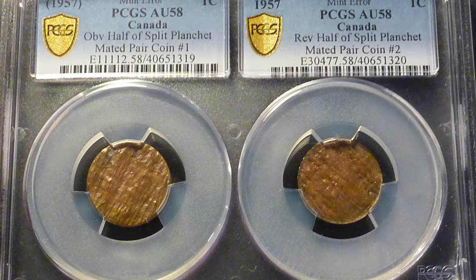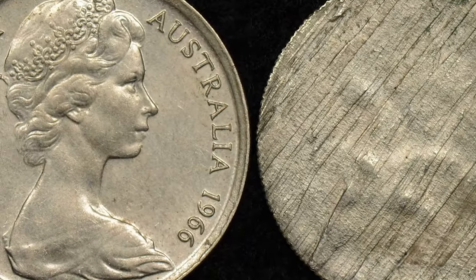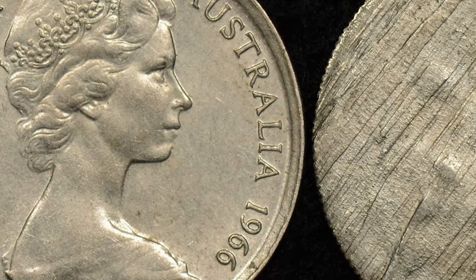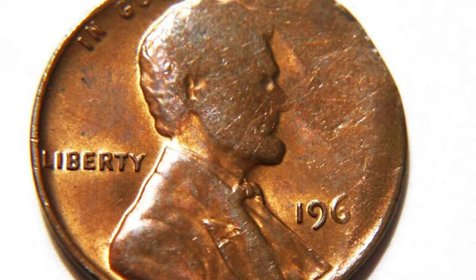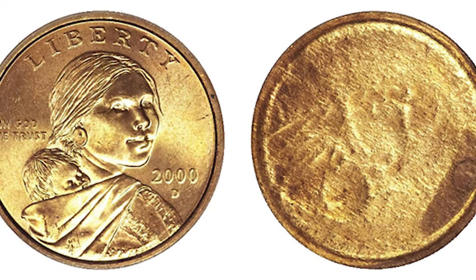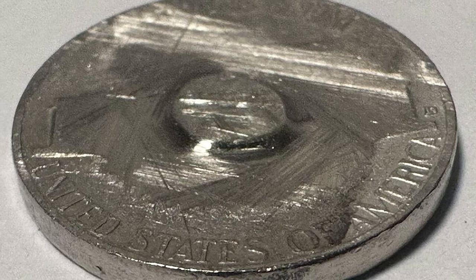Next in line, we have the split planchette. Picture a coin with a dramatic split running through its surface. This occurs when the planchette, or coin blank, experiences a crack or split before or after strike. The descriptive terms 'split before strike' and 'split after strike' are used to distinguish the respective types. This flaw can result from the metal composition, temperature variations, or even impurities in the coin alloy.